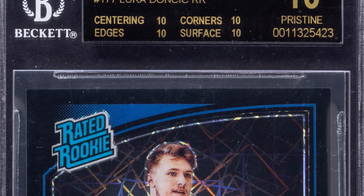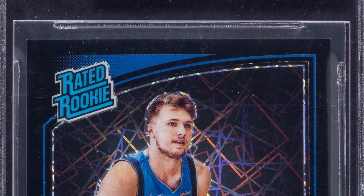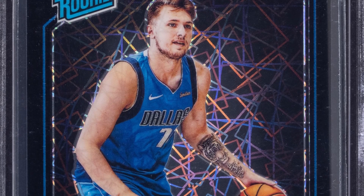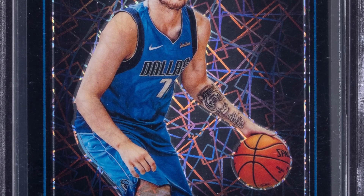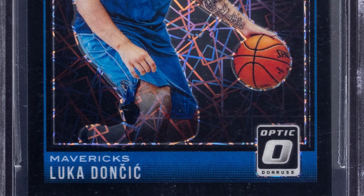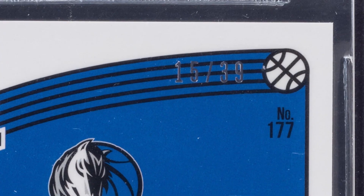Here's a Luka rookie card — Donruss Optic Black Velocity from 2018-2019 — at a Pristine 10 by Beckett. This Luka card ended up selling for $38,000. Can't beat that for a modern card like this. Just unreal.